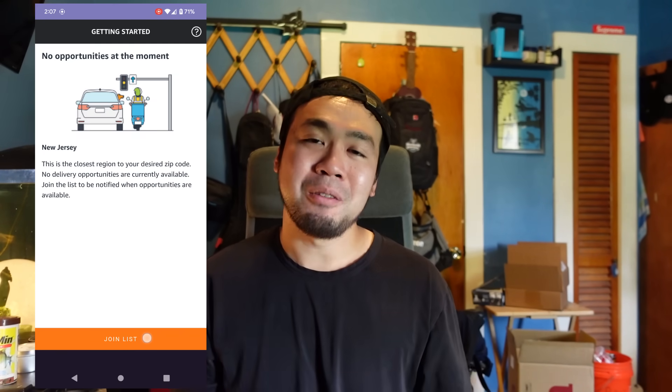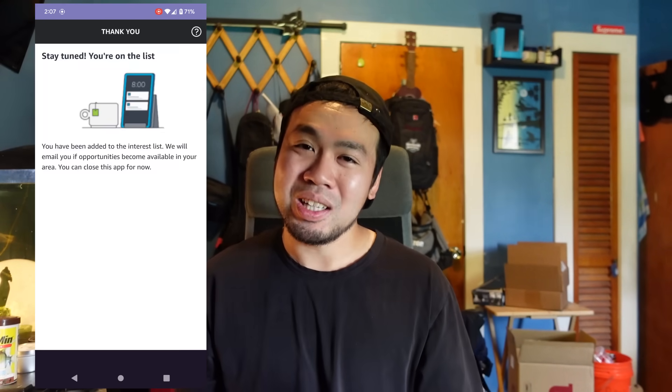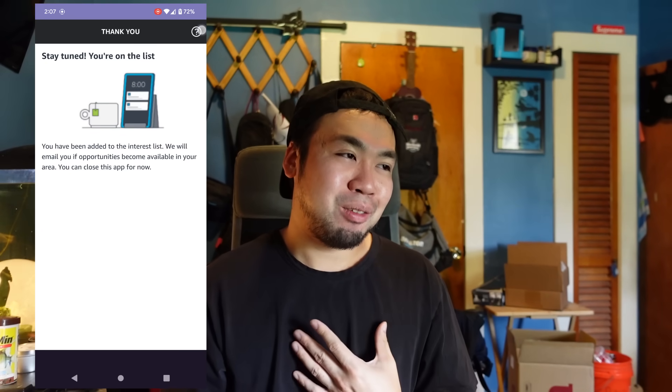When you first sign up on the Flex app, you might be put on the waitlist. I would know because I was there for several months. But eventually, during December peak season — when the world needed him most — I finally got in. Let me show you what it's like to be an Amazon Flex driver.